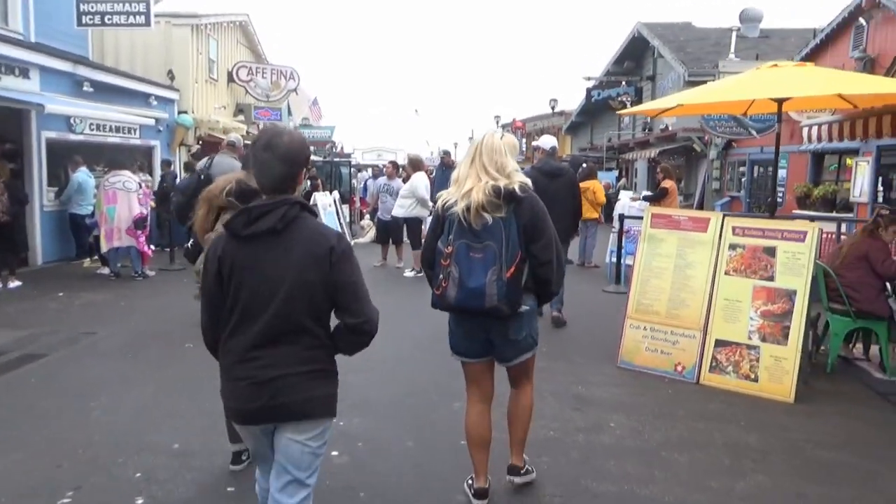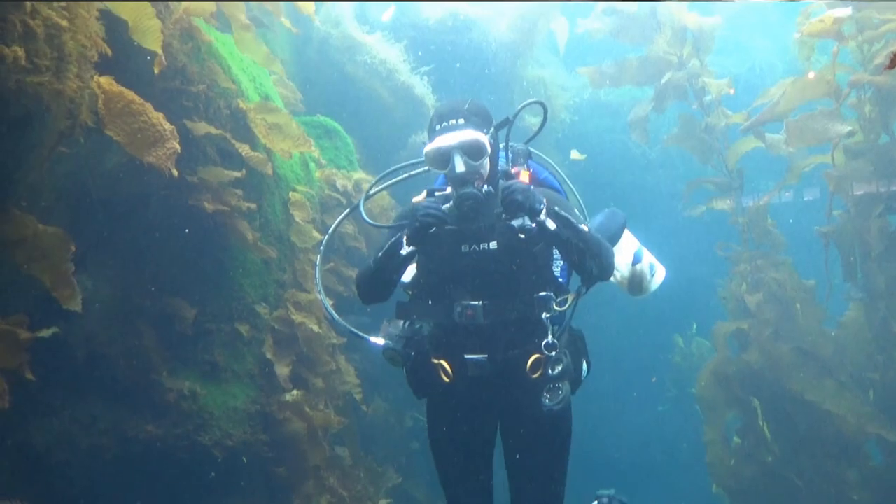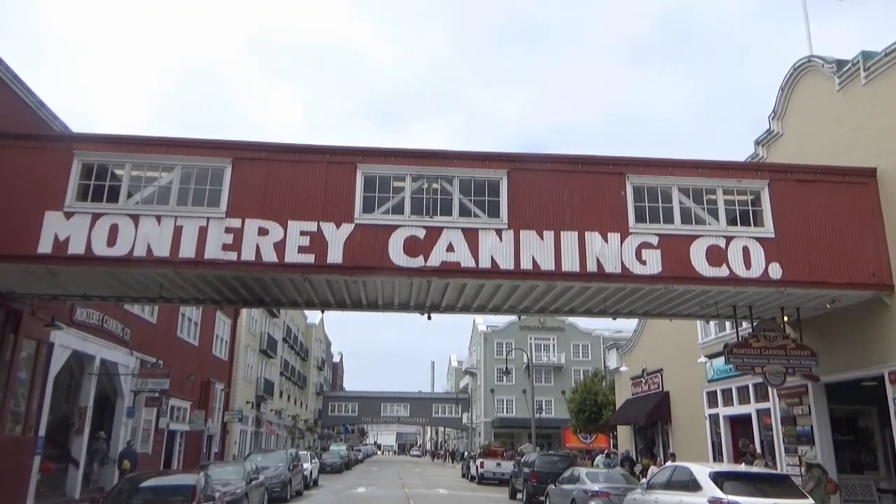Good morning everybody, we are just outside of Monterey, California this morning. We got here yesterday, checked into the hotel, did a lot of walking around. Today we're gonna see a lot of stuff and that'll be in a different video. But near Monterey, California is a national monument I have not visited, so I am up nice and early and we're gonna go take a little bit of a hike and check it out.